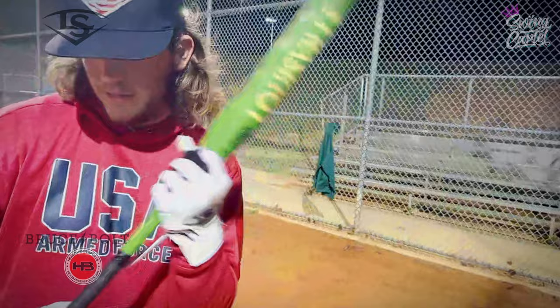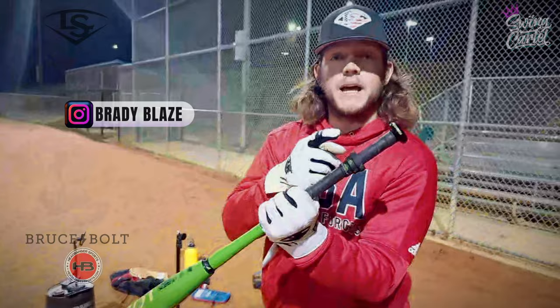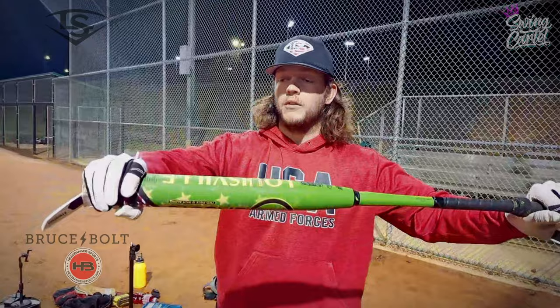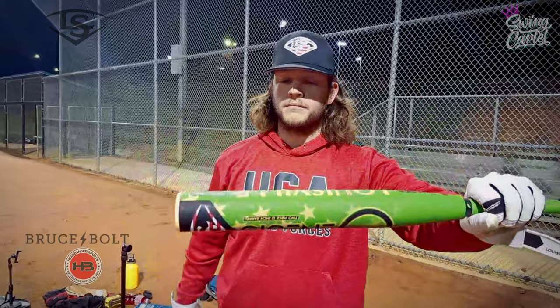Let me show you guys something real quick. This bat knob weighs a half ounce. If you move that thing to the handle, you're putting a half ounce right in the middle of the bat — you're moving the balance point. It's no longer power load. You're putting a half ounce here and you have an ounce here, so you only got a half ounce on the end. Take the bat knob off if you don't want it.